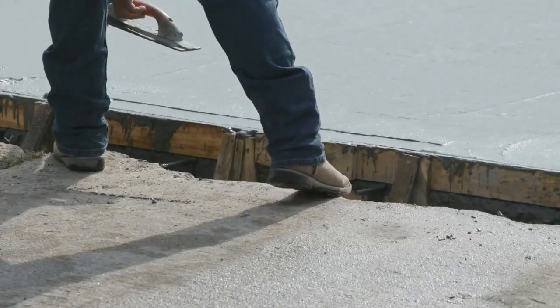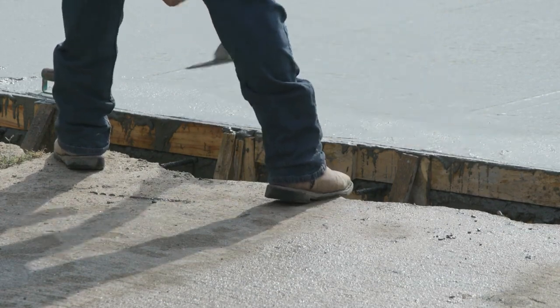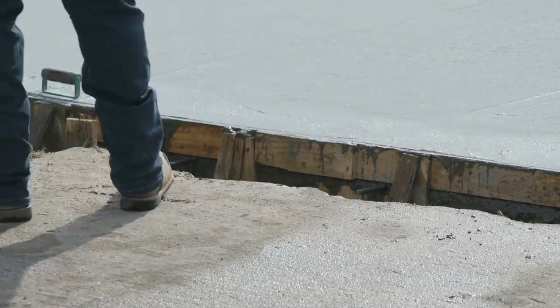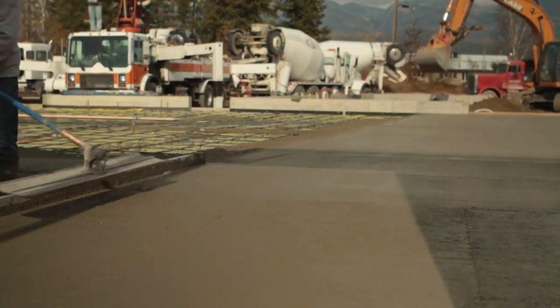After the concrete has adequately cured, a plethora of finishing techniques can be employed to attain the desired surface texture and appearance. These techniques may include smoothing, leveling, troweling, or the application of decorative finishes.